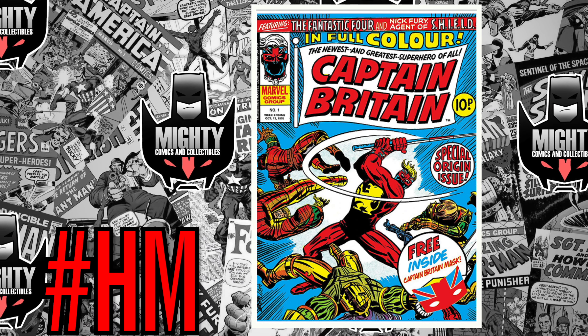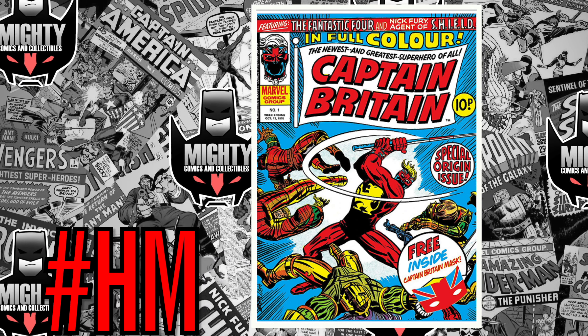My second honorable mention is a really rare book — it's going to be hard to find. It is a copy of Captain Britain number one, the true first appearance of Captain Britain. It's actually a UK book, not sold here in the United States. A CGC 7.0 recently sold back in April for $320, but the last CGC sale for a 6.0 was November 2014 for 90 bucks. If you're hunting, you might be able to pick it up for under $250 in a lower grade.